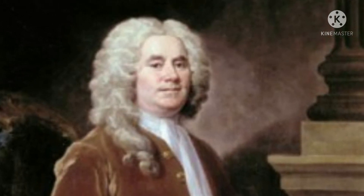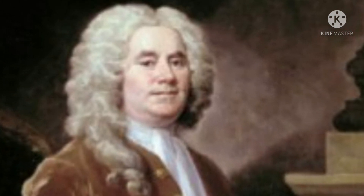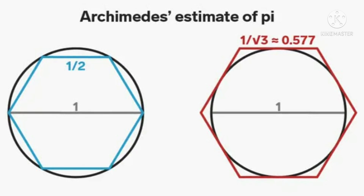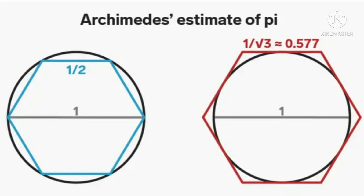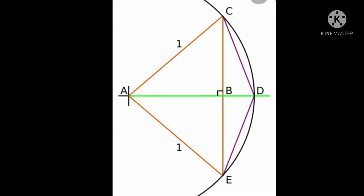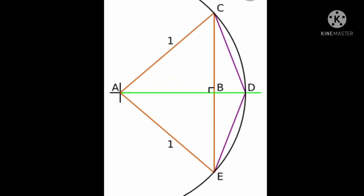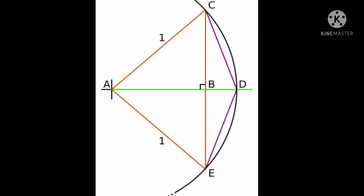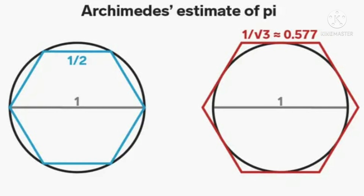Now let us see Archimedes' method of finding an approximation of pi. He determined the length of the perimeter of a polygon inscribed within a circle, which is less than the circumference of the circle, and the perimeter of a polygon circumscribed outside a circle, which is greater than the circumference of the circle. This is how the Greek mathematician Archimedes developed one of the first somewhat rigorous approaches to approximating pi.